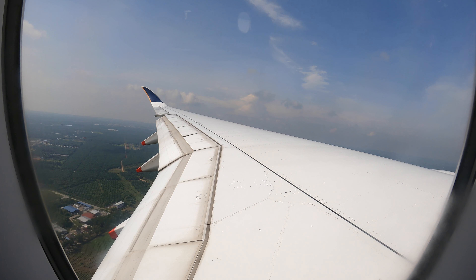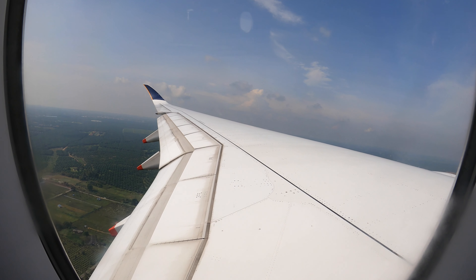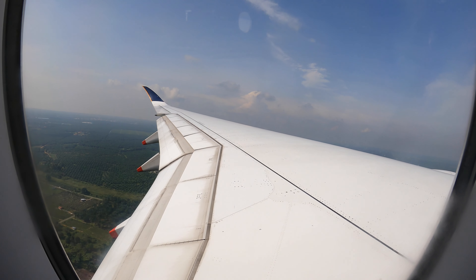As mentioned earlier, it was a very short 36 minutes to Kuala Lumpur. Here we are on short finals, lining up with runway 3 Left.